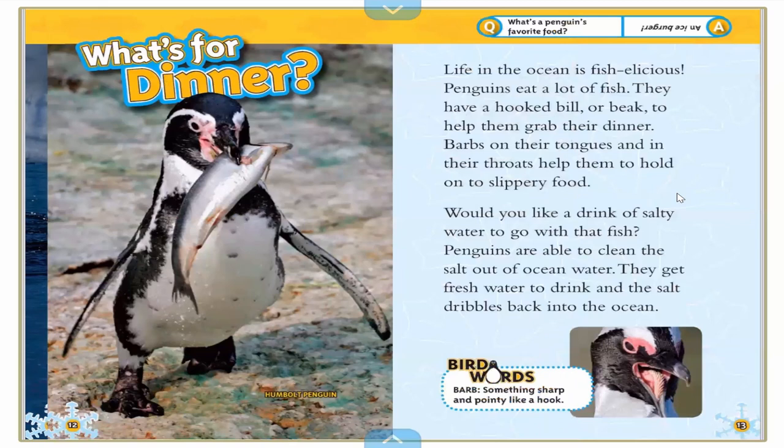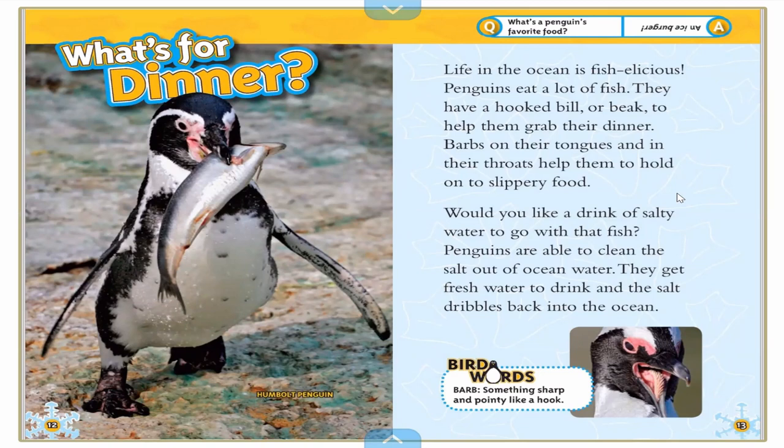What's for dinner? Life in the ocean is fish-alicious! Penguins eat a lot of fish. They have a hooked bill — another name for their beak is called a bill — to help them grab their dinner. Barbs on their tongues and in their throats, like little spiky things, help them hold on to slippery food. Penguins are also able to clean the salt out of ocean water. They get fresh water to drink and the salt dribbles back into the ocean. Miss Aubrey didn't even know that!